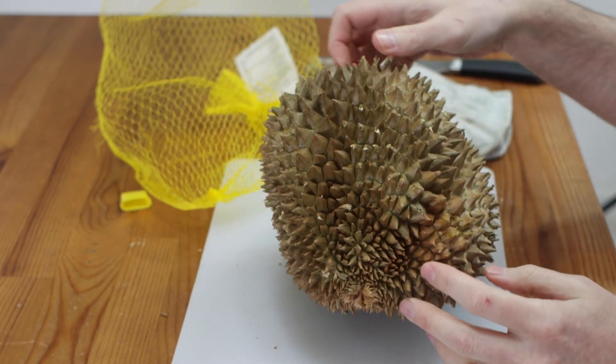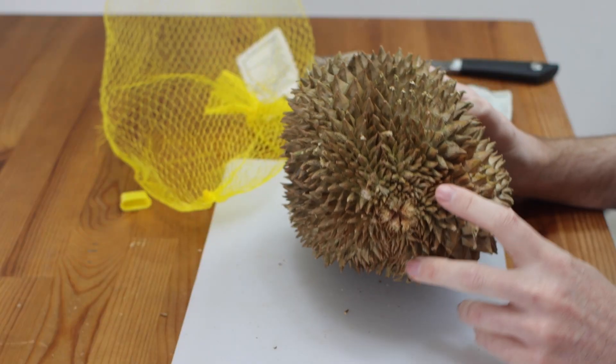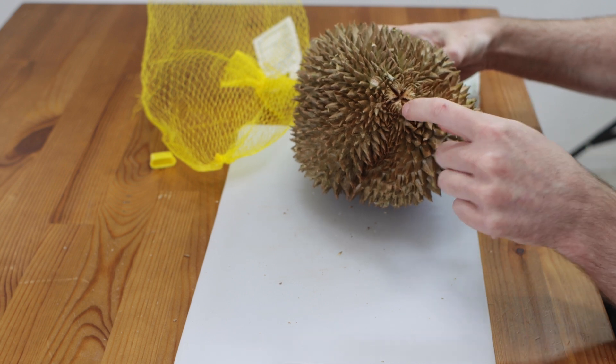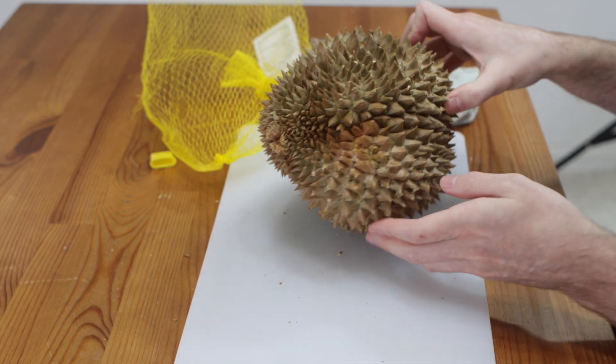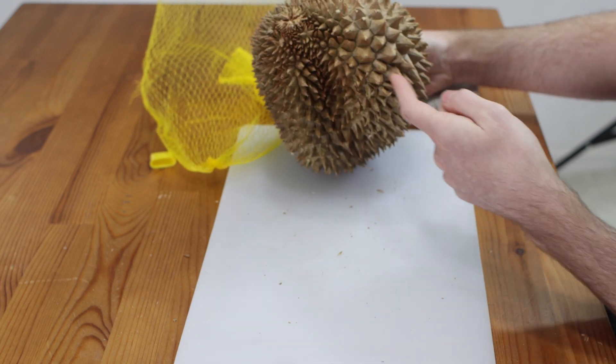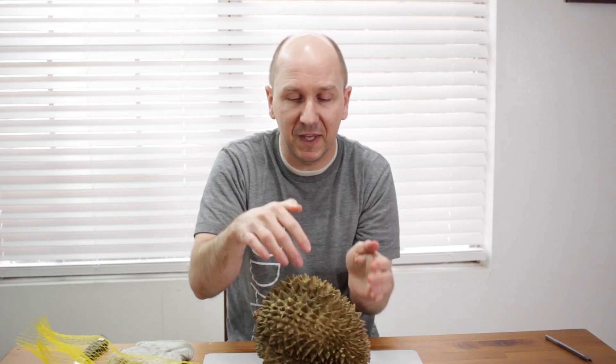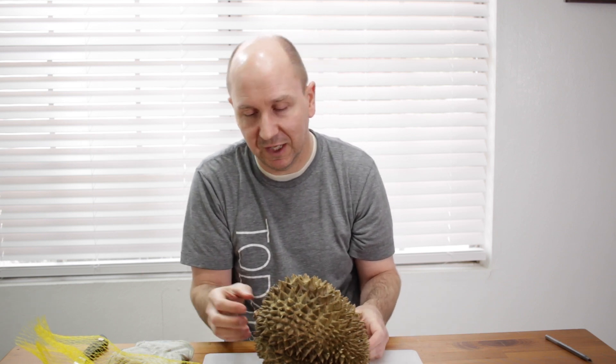A lot of times you can tell when it's ripe if it starts to crack on the bottom — this one is already starting to crack, which is a good sign. But if you're buying these in the United States at an Asian market, they keep freezing it so it doesn't reach that cracked phase. You can let it ripen a little on the counter, but you don't want to leave it out too long — that's why they freeze them each night. There are different compartments with lines that follow the shape of the pods inside, and this one looks like it has five pods.